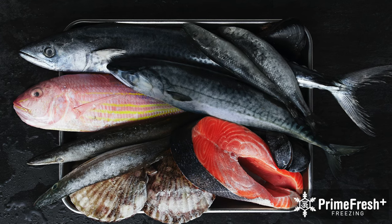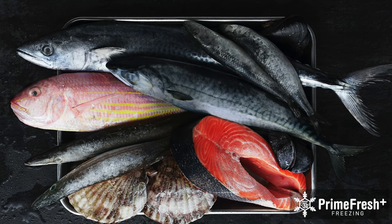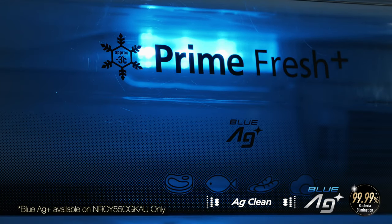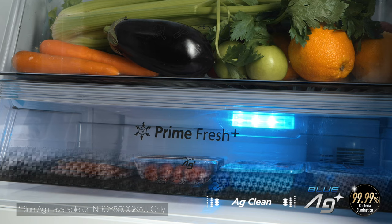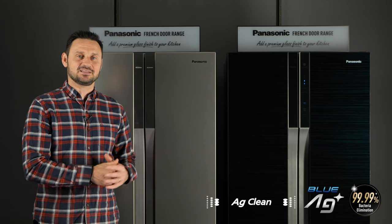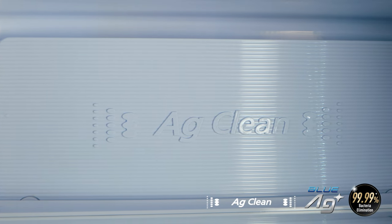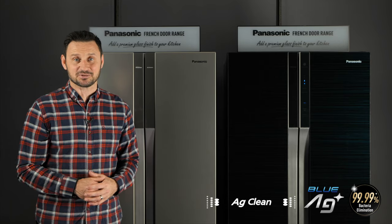Odors are also minimized, making it ideal for storing seafood. Soft frozen food is also easy to slice and cook immediately. The CY55 Black PrimeFresh case also features a clever blue LED which, combined with the natural antibacterial nature of silver ions in the AG filter, eliminates 99.99% of bacteria.